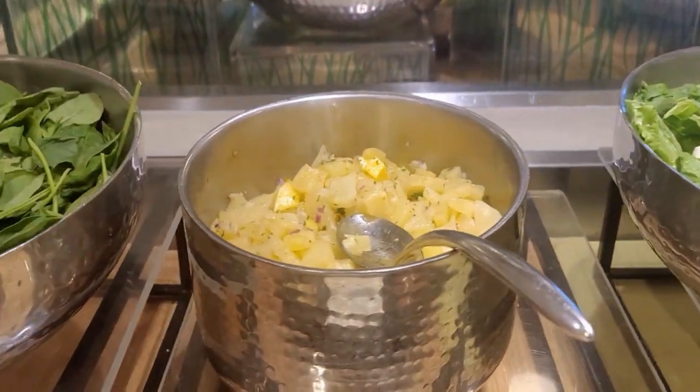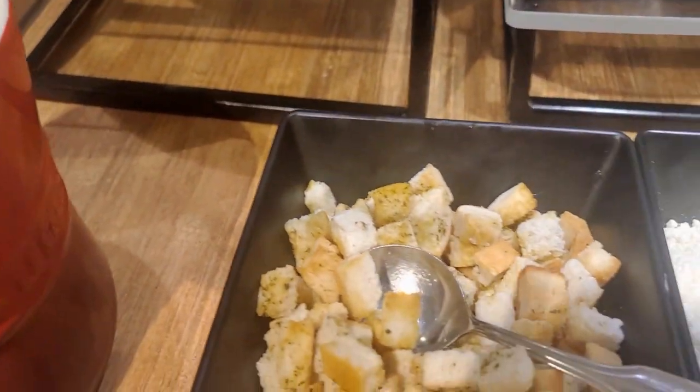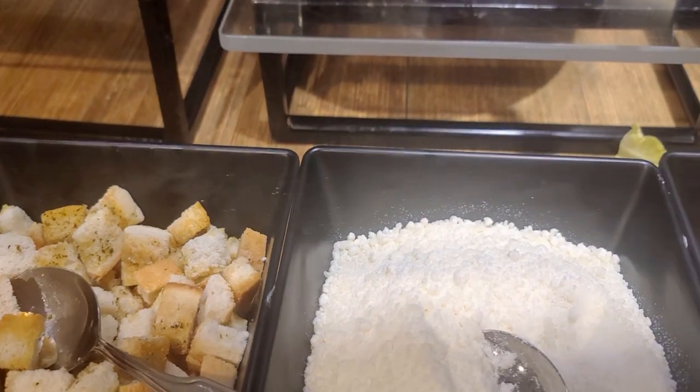Let's start with the salad station. For veggie lovers, there are greens daily with other cut vegetables like tomatoes, cucumbers, beans, and nuts.